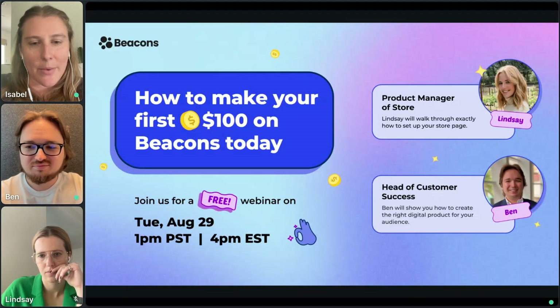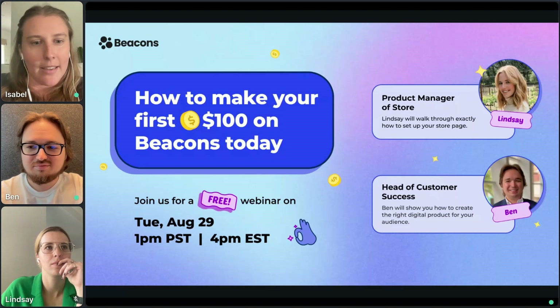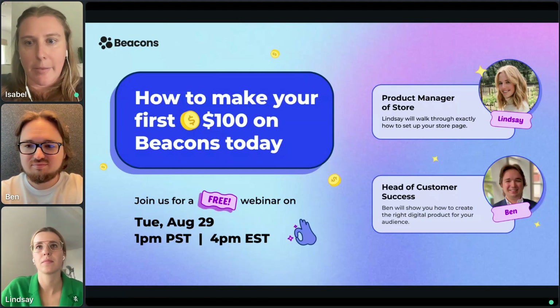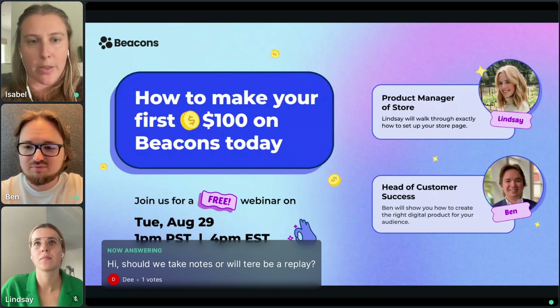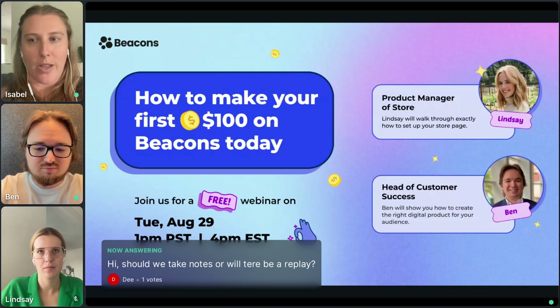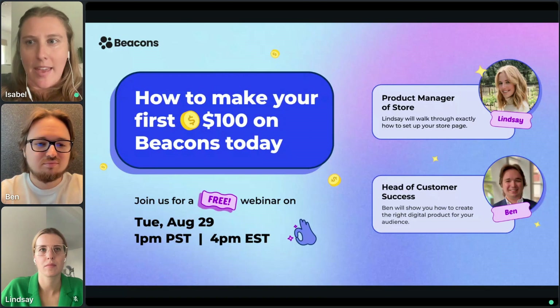Hello everyone. Thank you all so much for being here today and joining us to learn how to make your first $100 on Beacons. We are so excited to be doing this event — Ben and Lindsay have some really awesome presentations to teach you all about the Beacon Store and why it matters. We're a couple minutes past three and going to get started.